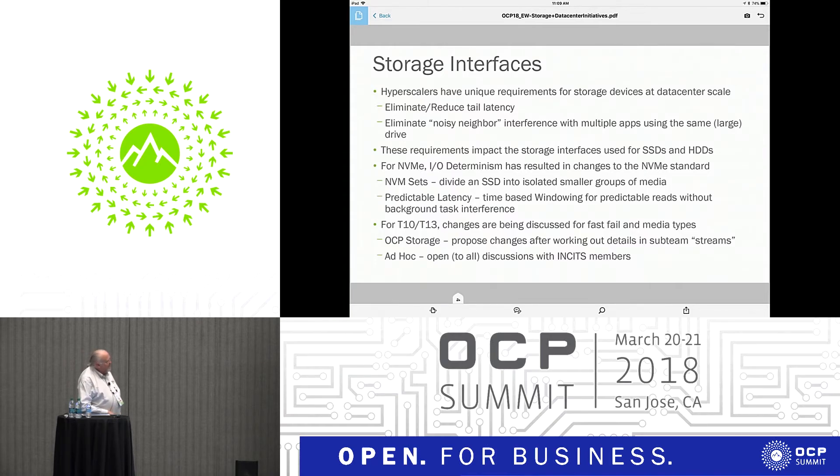For storage interfaces, these are being modified at the request of some of the hyperscalers. When you scale out to the size that these guys are trying to put clouds together, they run into things like tail latency — where every so often you get anywhere from two to ten times the normal response rate. It doesn't happen very often, but it happens enough that things are really disrupted in that environment.